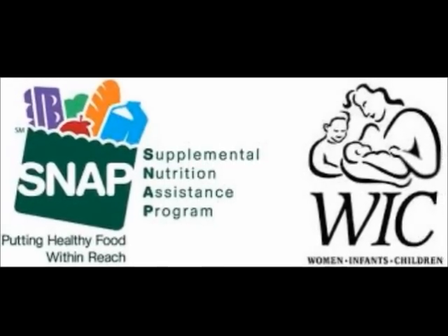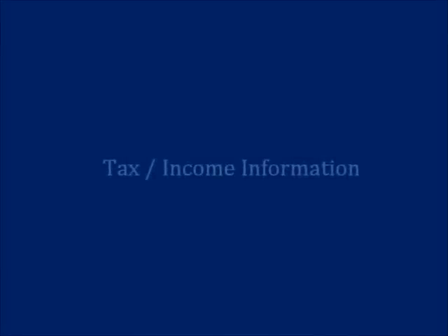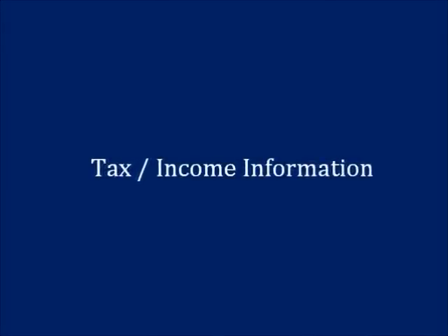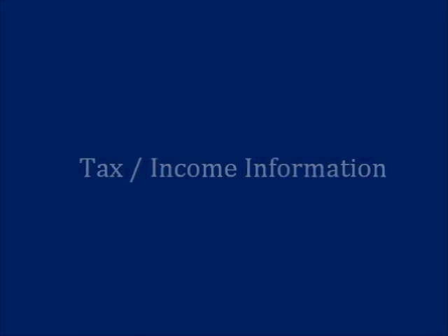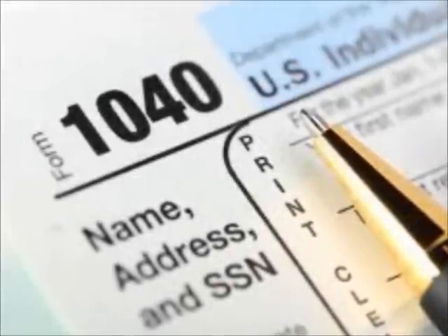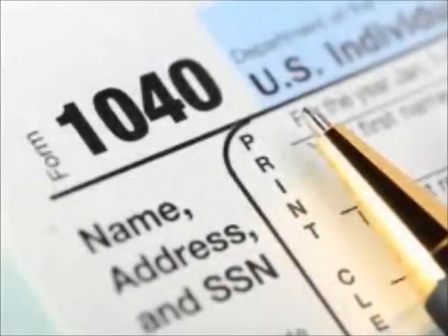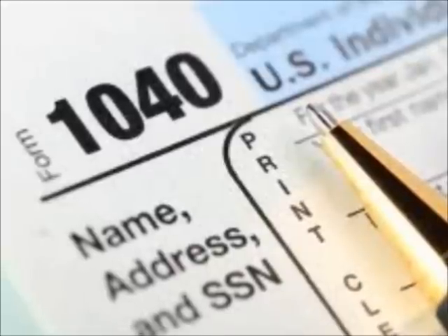If you have any questions, refer to the help and hints section on the right side of your screen. Finally, if you filed taxes, please use the data retrieval tool to link your tax information. Not only does this make it easier on you, but all of the information will be accurate and will reduce the chance that we'll need to collect your tax return transcripts. If you did not file taxes but worked the previous year, you must report your income earned from work on the FAFSA.